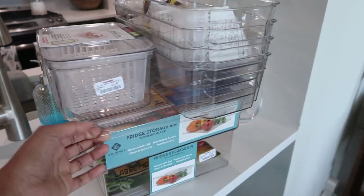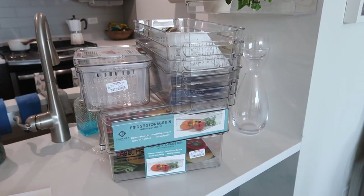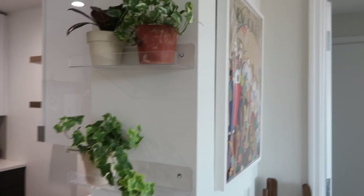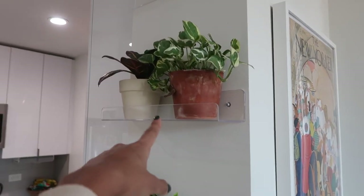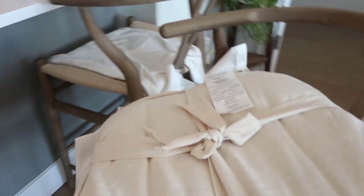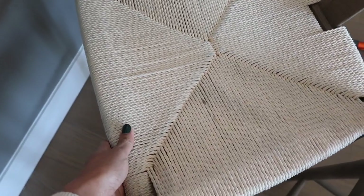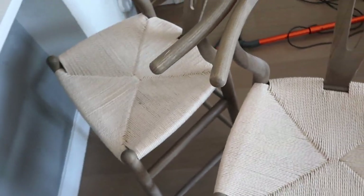I recently got fridge storage bins to organize the fridge — I'm hoping to do that soon. We installed these kitchen shelves and I still need more matching pots. I also wanted to get covers for the chairs because Eric completely stained one of them — you can barely see it on video but it's definitely stained compared to the clean one. I don't think it'll ever come out, so in the meantime we'll put covers on and remove them when I want to display the chairs.